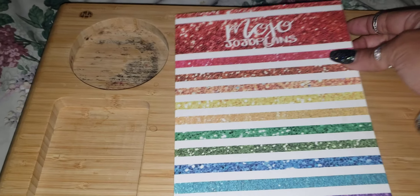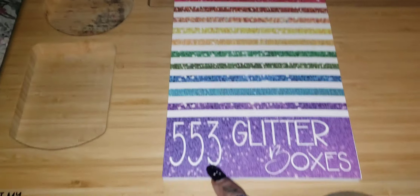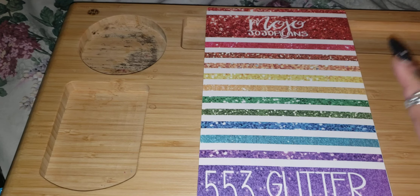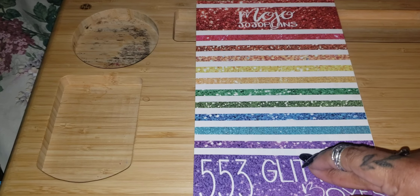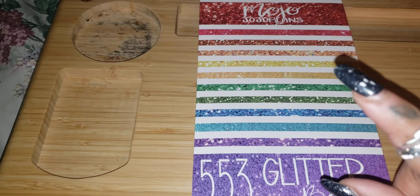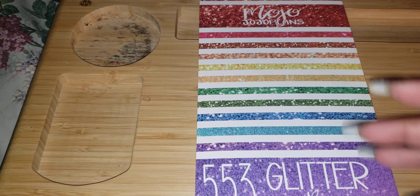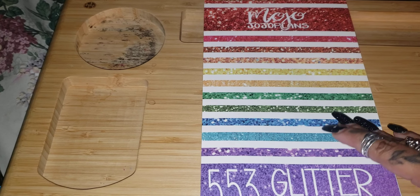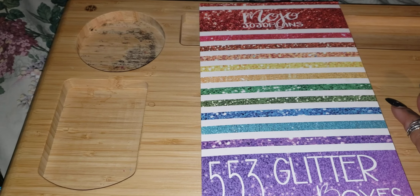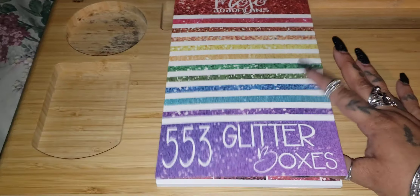This is all about Mojo Jojo Plans — this is her latest release, 553 Glitter Boxes. This is my first ever purchase from Mojo. I have this little bucket list where I want to purchase at least one sticker book from the most popular, well-known people that have sticker books that fit into my little criteria or whatever you want to call it.